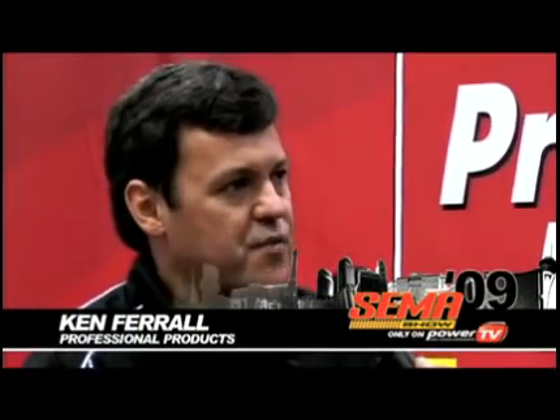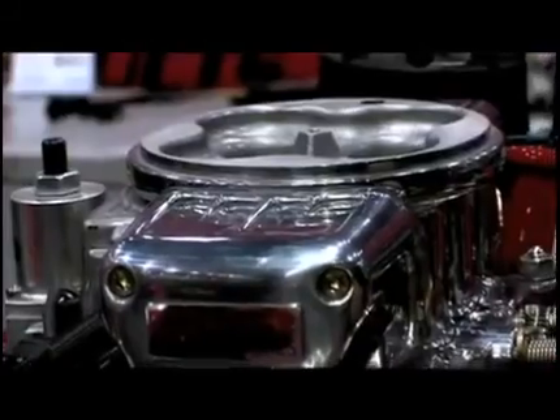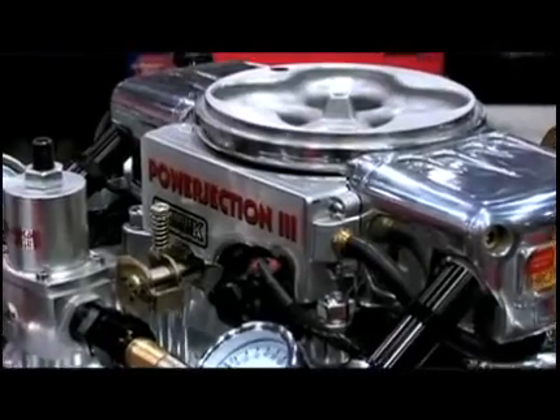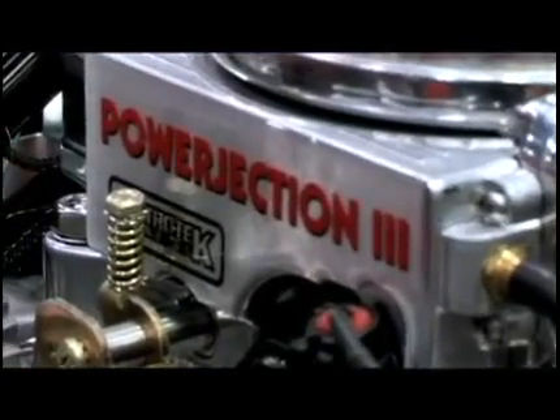Well, last year at this time we introduced the Power Injection 3, and we actually took home a SEMA award for that product. We've sold multiple units and had a great response from the public. It's an easy to put on system — a guy can put it on in his driveway. Everything's bolt on, no welding required, no laptop programming required, although a guy can if he wanted to.